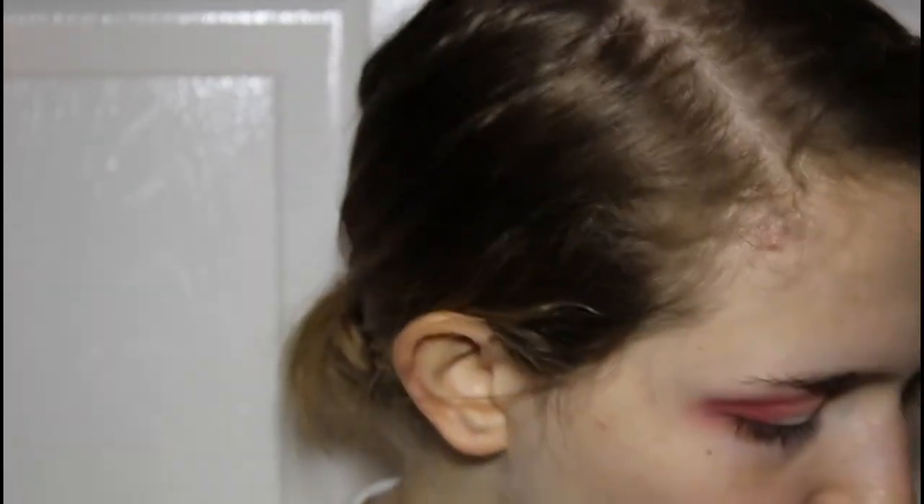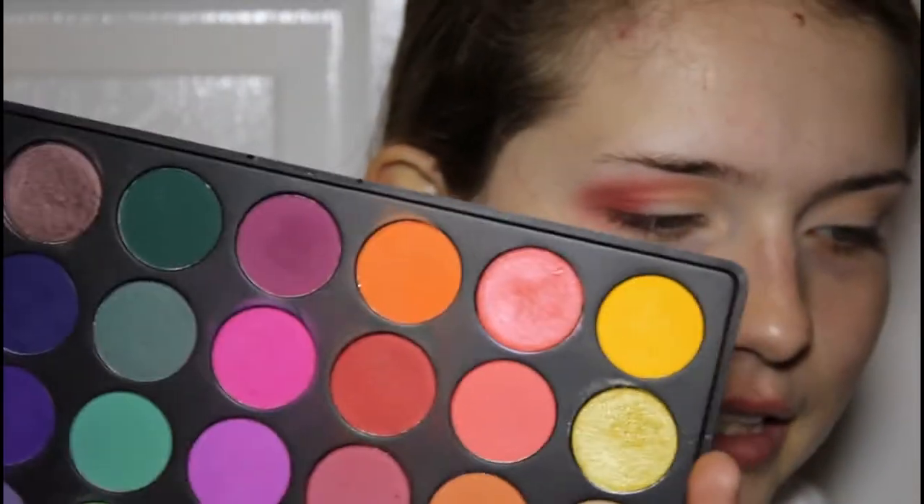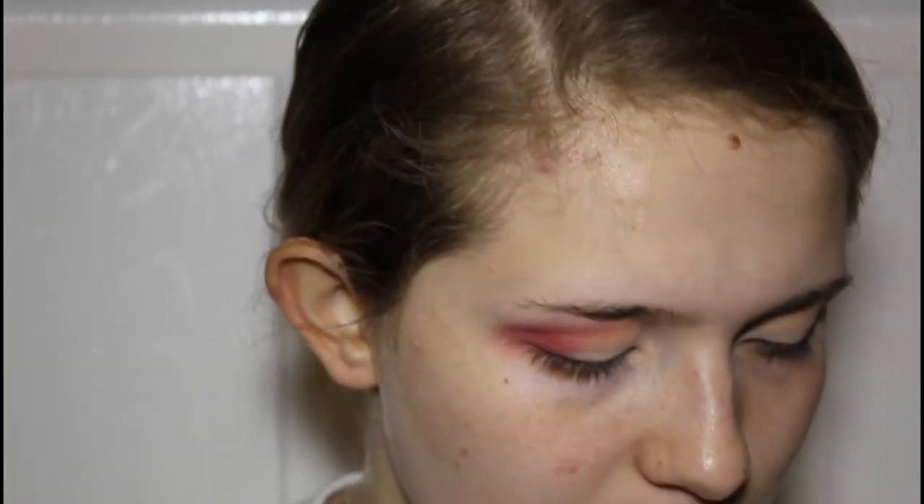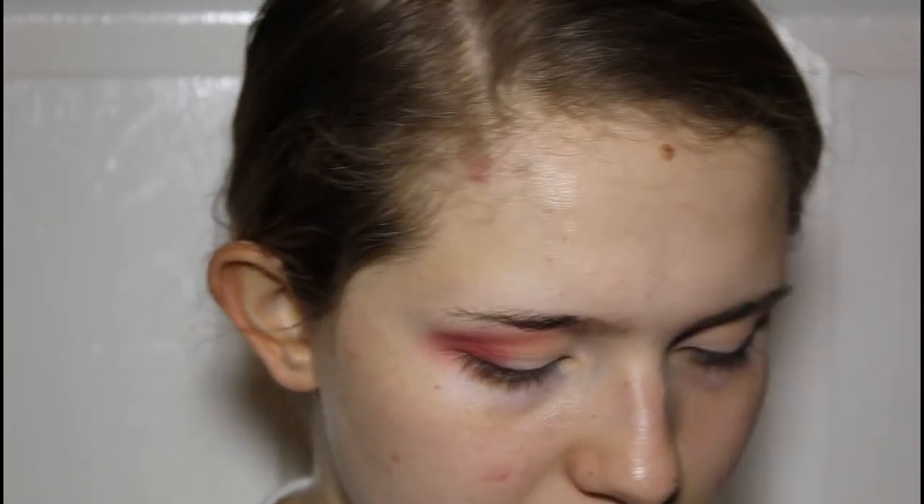I'm kind of digging how it looks just with the red. But to start with, we're gonna take the orange from the Morphe 35B palette. We're gonna take a flat brush — I don't know how the shadow is going to apply with this brush. We're taking the orange shade from this palette right there at the top. I'm so excited — orange is my favorite color, so this is gonna be so much fun.